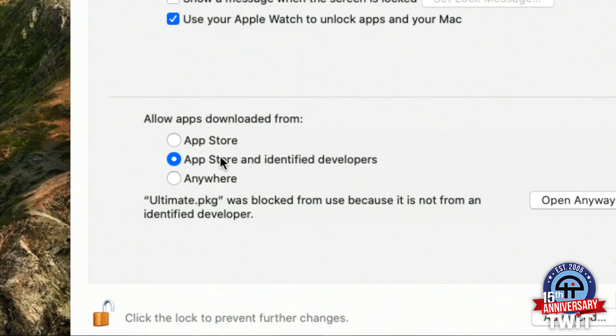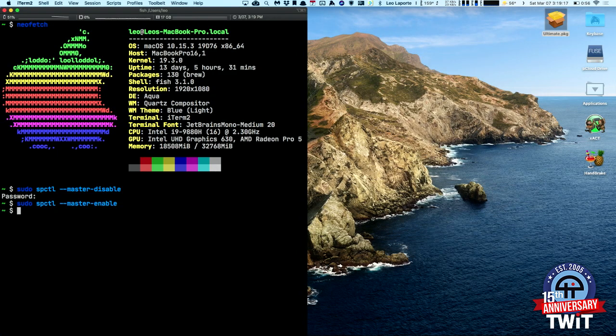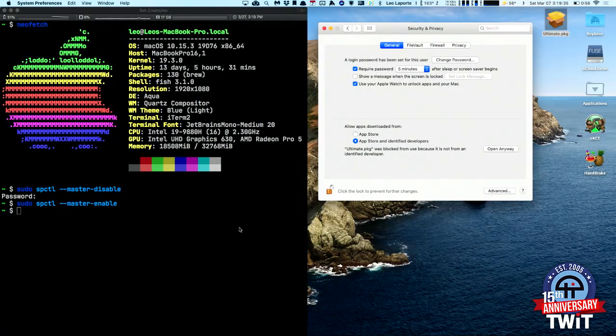If this is your computer and you know what you're doing, I would leave it like that. I'm going to go back to my terminal program and do the same command, but this time instead of 'disable' we're going to say 'enable.' I'll close Gatekeeper first, run the command, then open Security and Privacy — and you'll notice I'm missing that Anywhere button. It's gone. So that's how you turn it on and off: sudo spctl --master-disable, and master-enable.